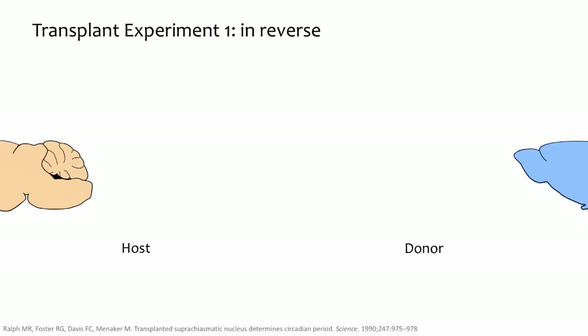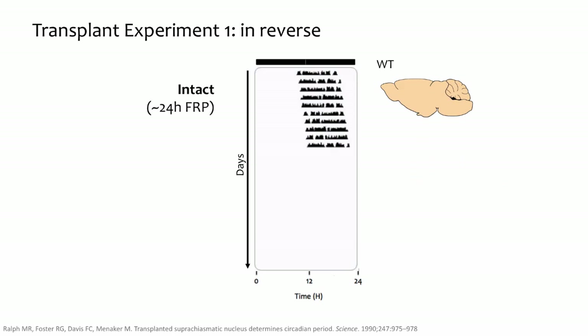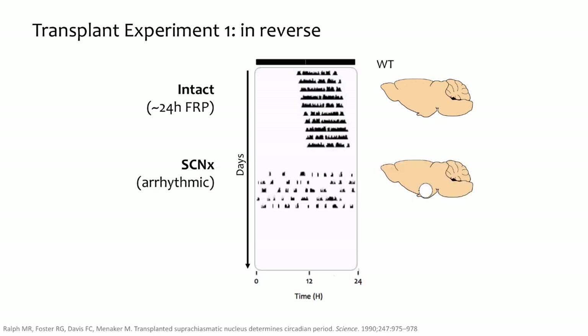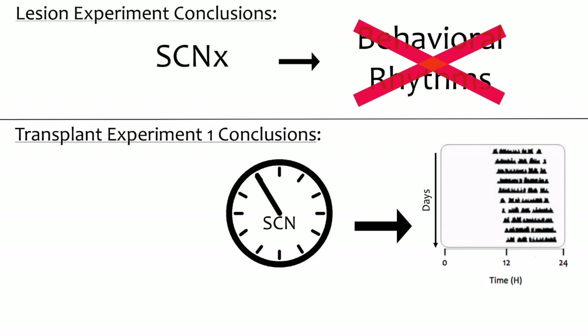The same was true when the researchers reversed the relationship of donor and host. They took a wild type animal, lesioned the SCN, then took the SCN tissue from a tau mutant donor and put it in the wild type host. Before lesion, the wild type displayed its normal free-running period. After lesion, it was arrhythmic. After transplant, rhythmicity was recovered, but with the tau mutant's short free-running period of 22 hours. This kind of recovery of rhythmicity is only observed when SCN tissue is transplanted — transplantation of any other kind of tissue is ineffective. The lesion experiments showed the SCN is necessary for behavioral rhythmicity, and transplant experiments show that the SCN itself determines the period of behavioral rhythms, strongly suggesting it is the core pacemaker.